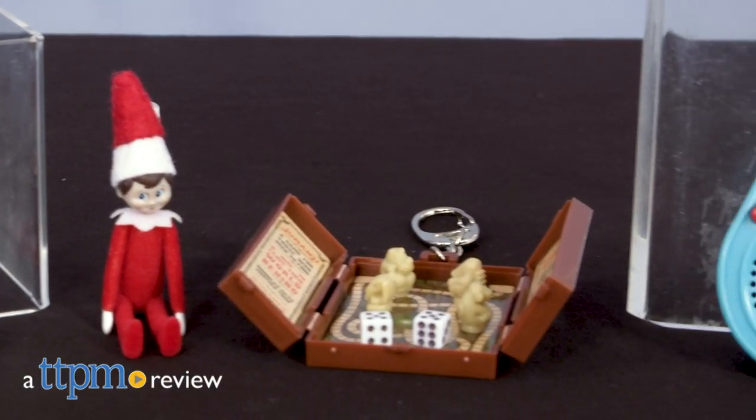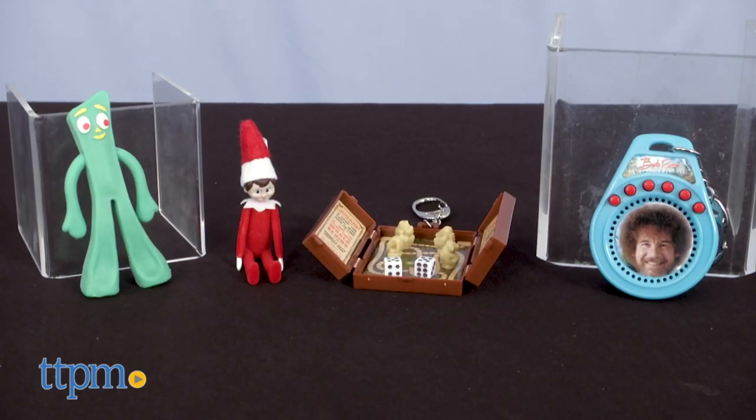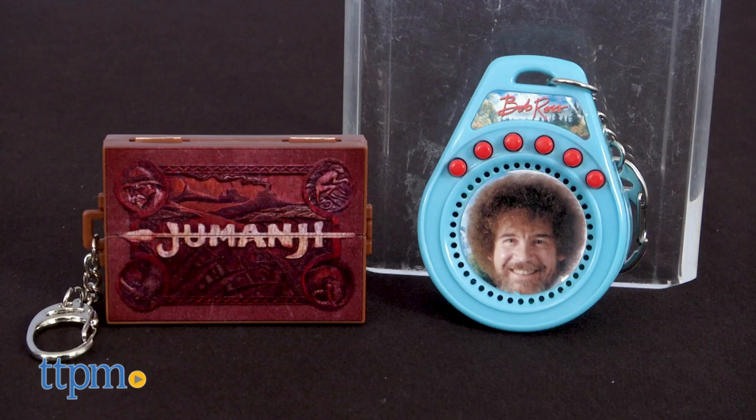Celebrate your favorite things in a big way with some small toys. Hi, I'm Laurie from TTPM and these are some World's Coolest and World's Smallest tiny toys from Super Impulse. If you want to see more tiny toys, then click subscribe below.